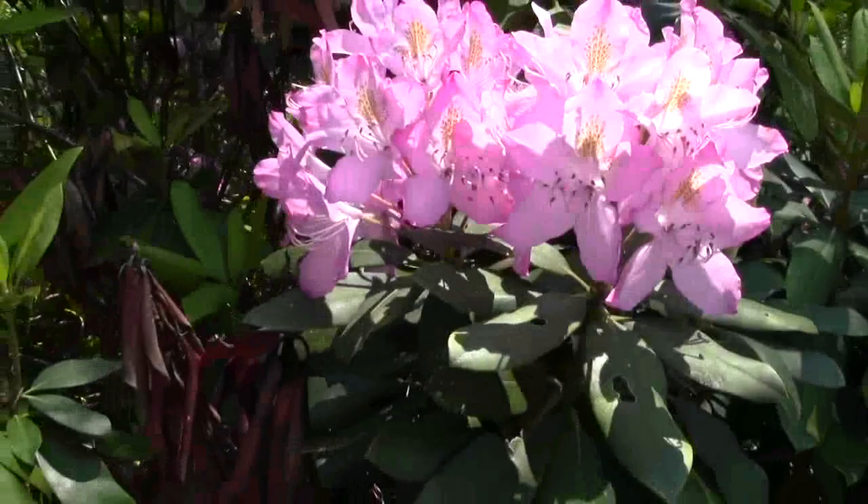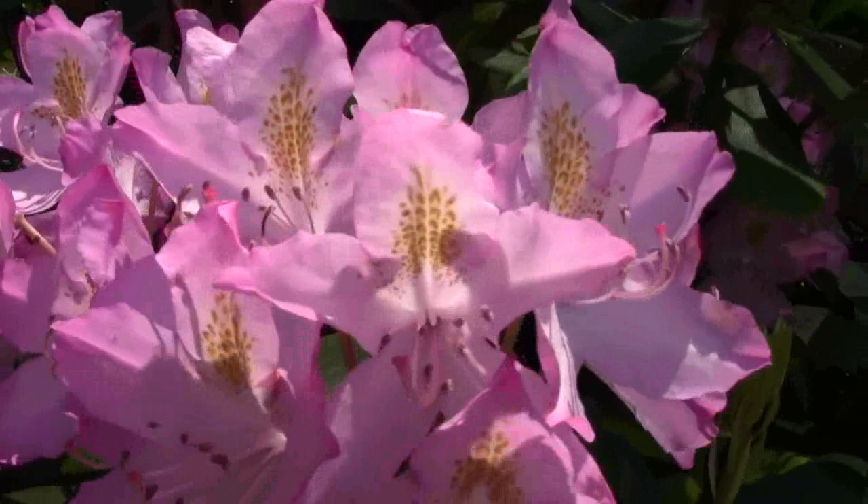A little breezy down here today. Water's muddy. Had a super low tide today.